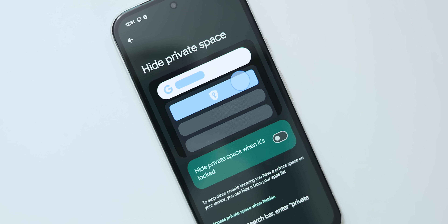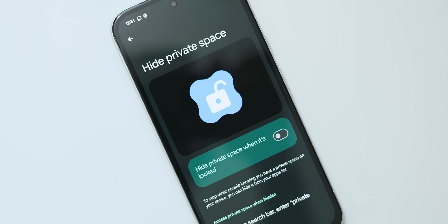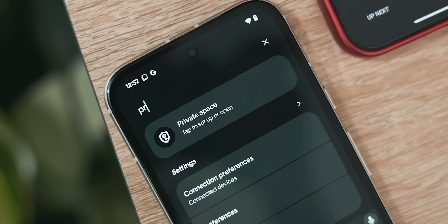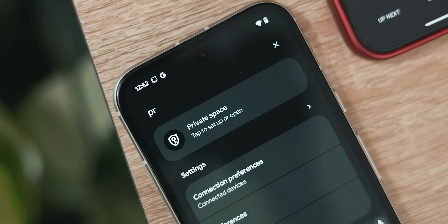If you don't want the Private Space UI to appear at the bottom of your app drawer, there is a hide Private Space toggle in the settings where it's hidden in the search bar instead. If you really want to keep things out of sight, that option is there if you need it.